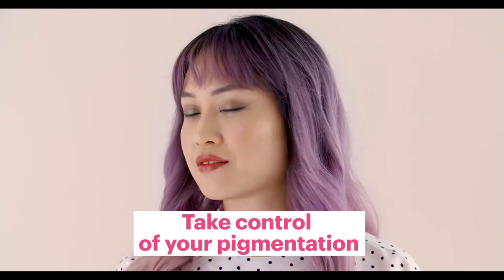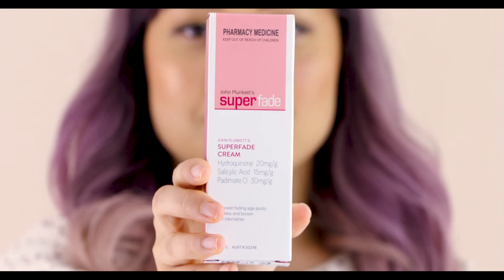Hi, my name is Dr. Michelle Wong. I have a PhD in chemistry and I talk about the science behind beauty products at Lab Muffin Beauty Science.